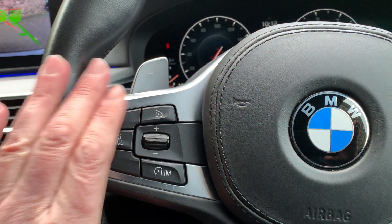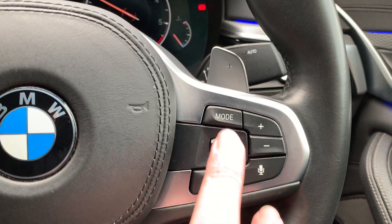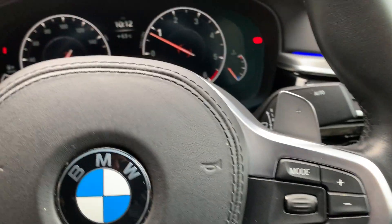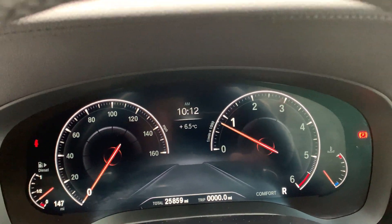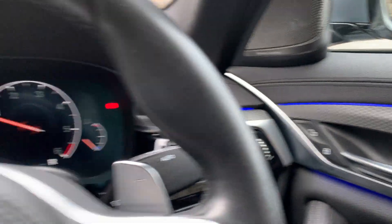Steering wheel wise, it's obviously a multifunction steering wheel — so you've got cruise control, speed limit, voice control, and Bluetooth activation. You can also change radio stations, volumes, and things like that from the wheel. There's a digital dashboard which is quite nice. The mileage reads 25,859. You've got automatic wipers and automatic lights as well, plus central locking buttons on your door.